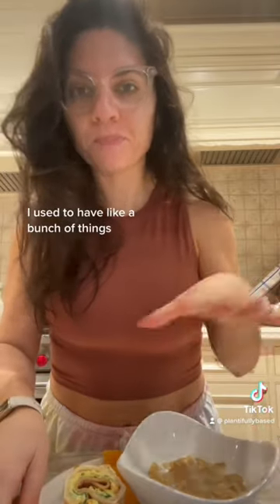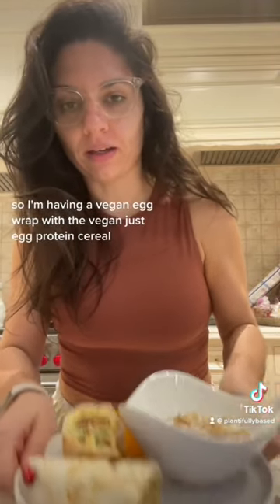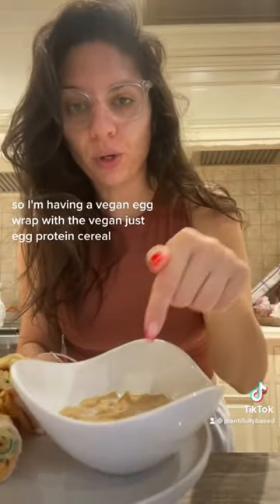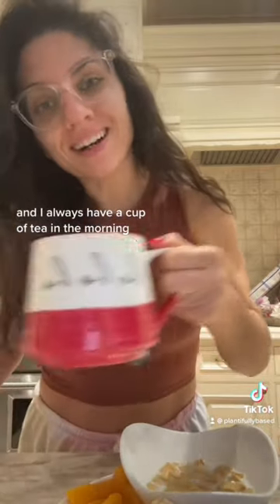For breakfast, I always like to have a bunch of things. I'm having a vegan egg wrap with the Just Egg, protein cereal, and some peaches, and I always have a cup of tea in the morning.